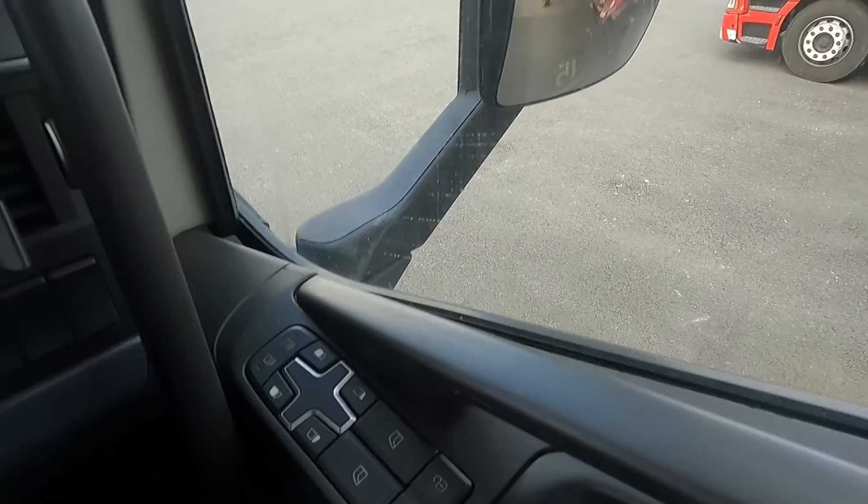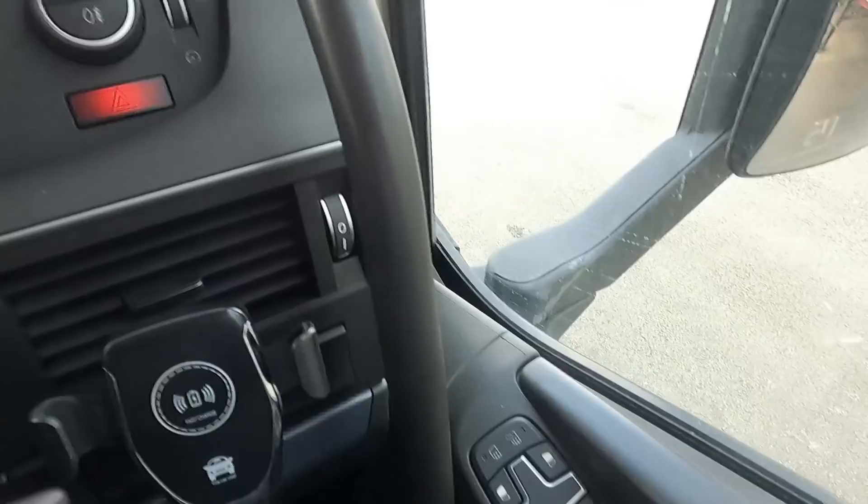Controllers for the windows, door locks, and mirrors on the side. More storage here.